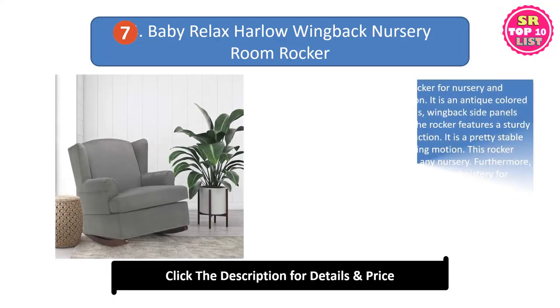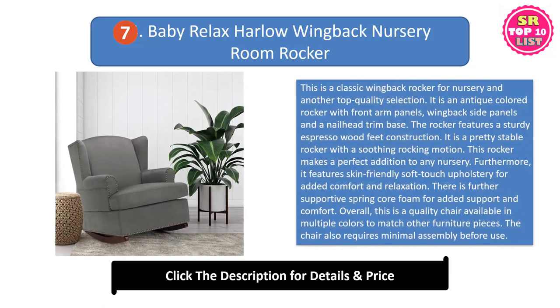Baby Relax Harlow Wingback Nursery Room Rocker. This is a classic wingback rocker for nursery and another top quality selection. It is an antique colored rocker with front arm panels, wingback side panels and a nail head trim base. The rocker features a sturdy espresso wood feet construction. It is a pretty stable rocker with a soothing rocking motion.